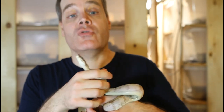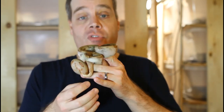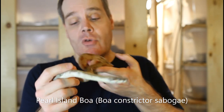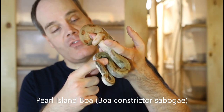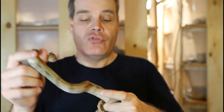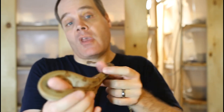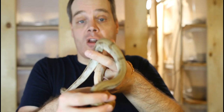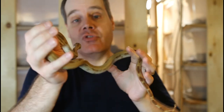There are also Boa constrictors which have few if any saddles. One example is the Pearl Island Boa, Boa constrictor sabogae. This is a male born here last year — you can see he's got a couple very faint body saddles and some tail blotches, but most of his body is patternless. Many sabogae boas have this patternless coloration; others will have regular saddles that are just very faint. A very beautiful, distinctive looking boa.